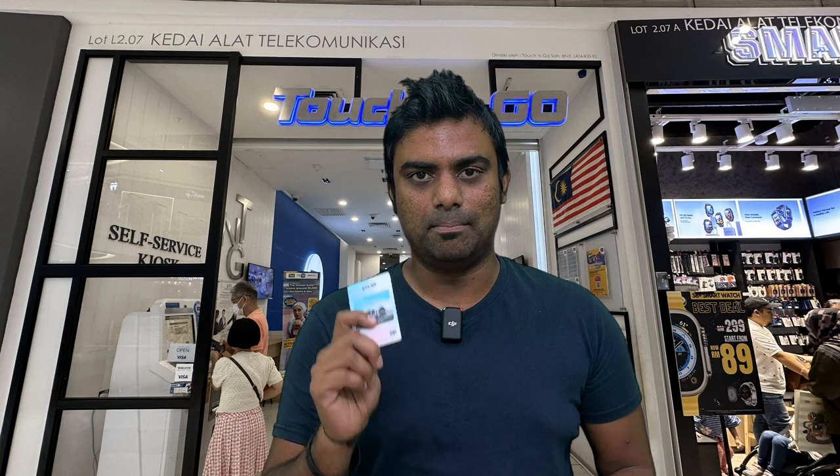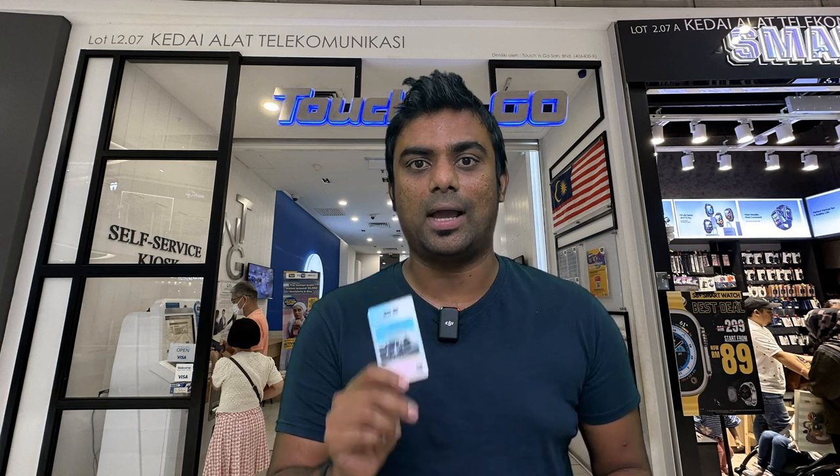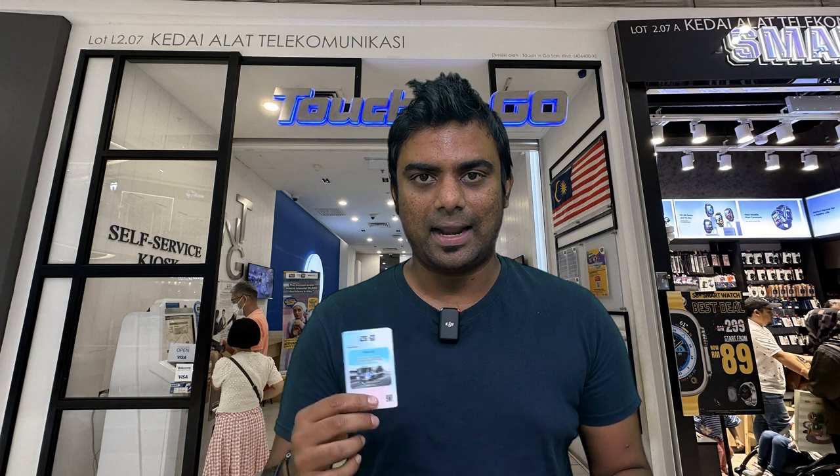Taxis are cheaper than ride apps but not as cheap as using the metro, monorail, LRT, MRT, or bus. I roamed all of Kuala Lumpur using this Touch and Go card with buses and metros. I also used it in Malacca — I was there for two days and used this card there as well. So this Touch and Go card comes in very, very handy if you are in Malaysia.